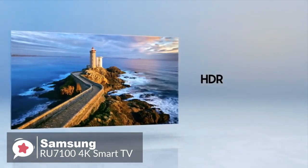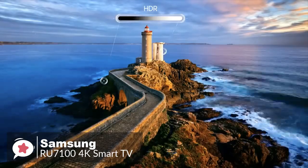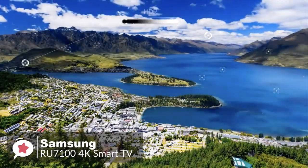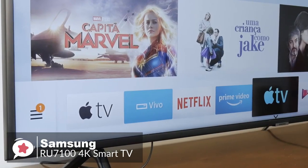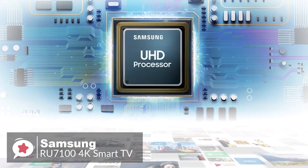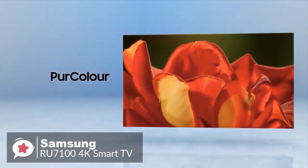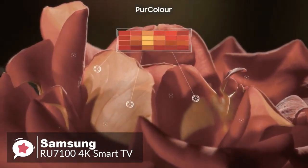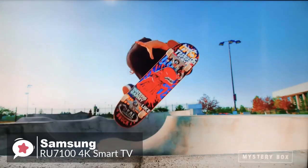The smart features of the RU7100 are great. It uses the latest version of Samsung's Tizen OS and gives you access to a wide selection of apps, and is very easy to navigate. The remote has three quick-access buttons for Hulu, Netflix, and Prime Video, which is handy. The RU7100 has a 4K UHD processor which optimizes your TV with excellent 4K picture quality. The Samsung RU7100 performs well in most areas of contrast and color, and has a motion rate of 120.